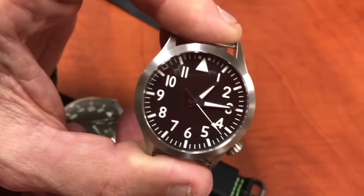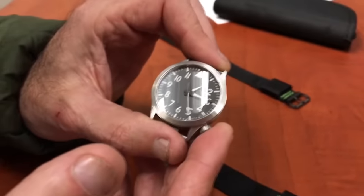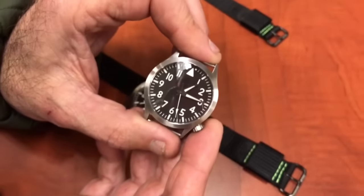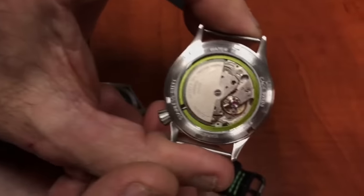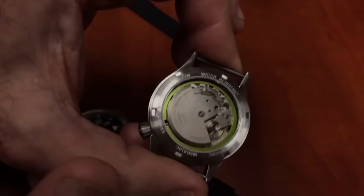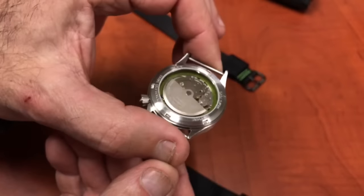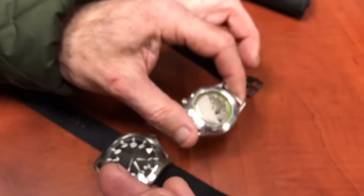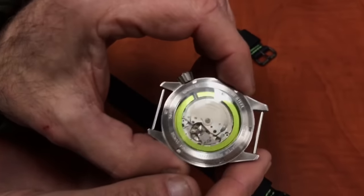It has a large central second and it's a 21-jewel movement with 21,600 vibrations per hour beat rate. Of course, the liner on the new 2017s is this green color, so we know when they were produced.